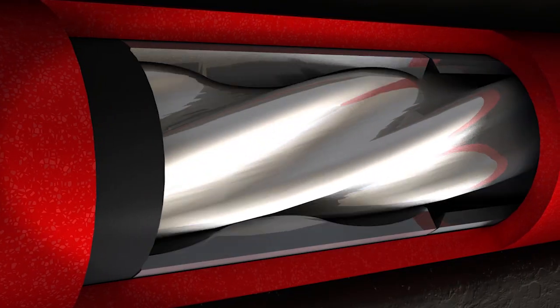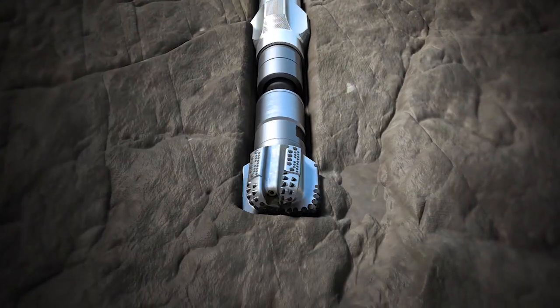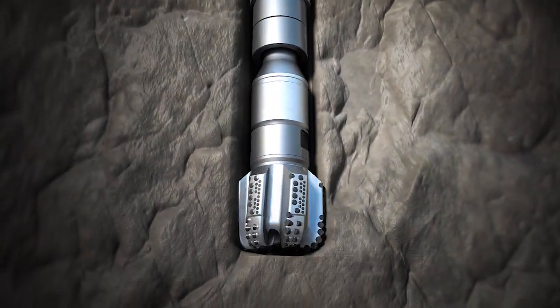The first big one is our ability to customize. We customize our power section design — that includes the elastomer that we put in our power section — and what that helps us do is maximize output of our power section and improve reliability for our customers.